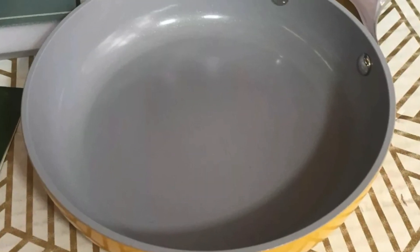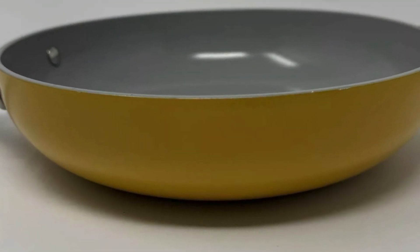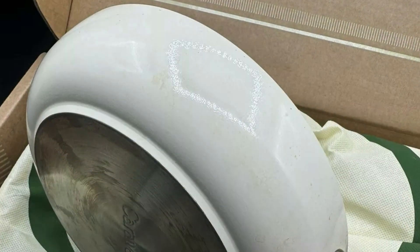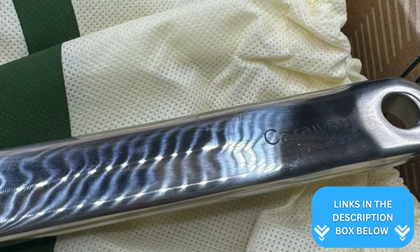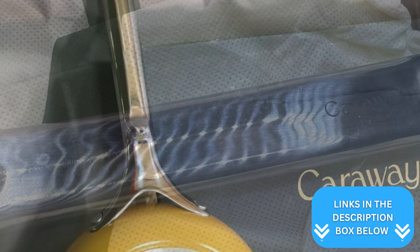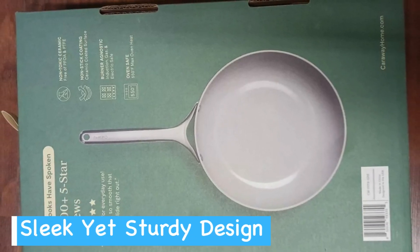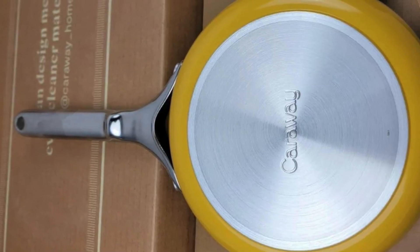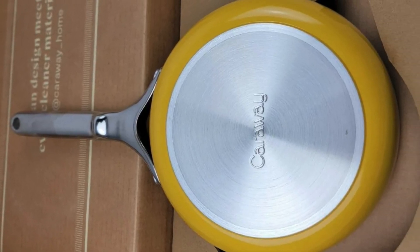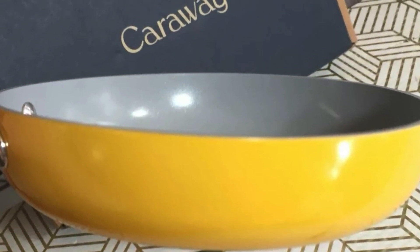Plus, the naturally slick surface promises minimal scrubbing, saving you time and effort. Though it isn't dishwasher safe, you won't mind hand washing this pan due to its smooth surface and easy release of food. The handle is sturdy and provides a solid grip, which enhances your cooking confidence. This pan also comes in an aesthetically pleasing cream color, adding a touch of elegance to your kitchen. In summary, if you're seeking a reliable, eco-friendly, and easy-to-handle frying pan, the Caraway Nonstick Ceramic Mini Fry Pan is a fantastic option for small cooking tasks.